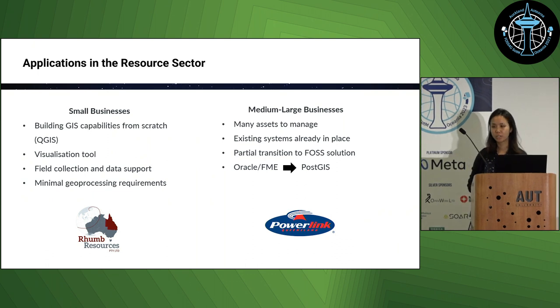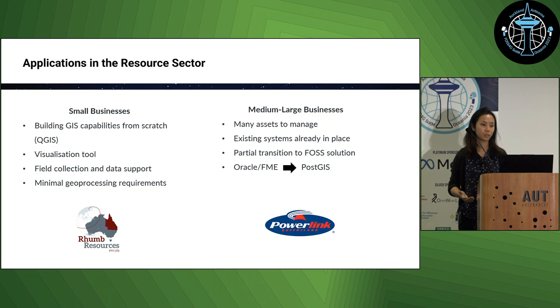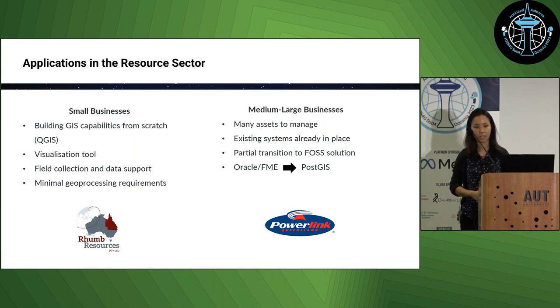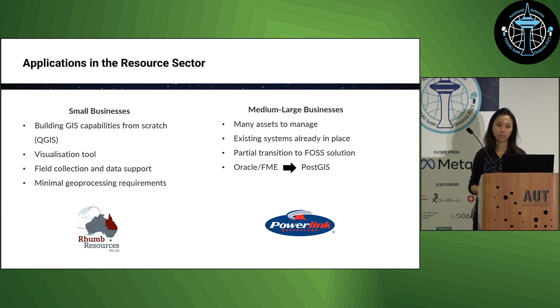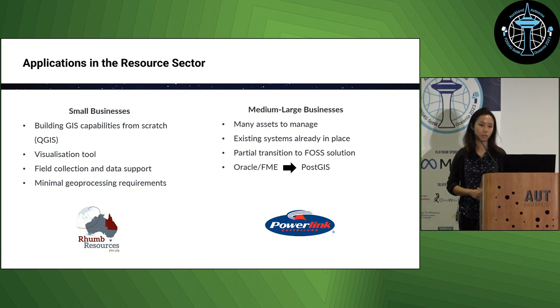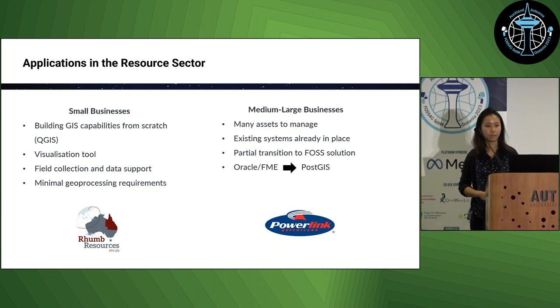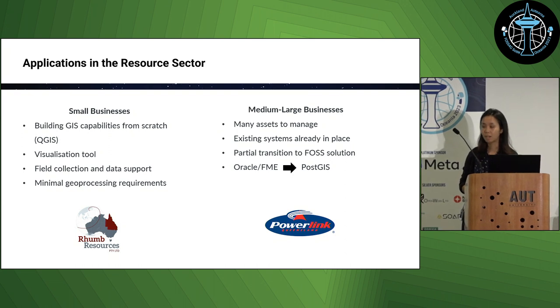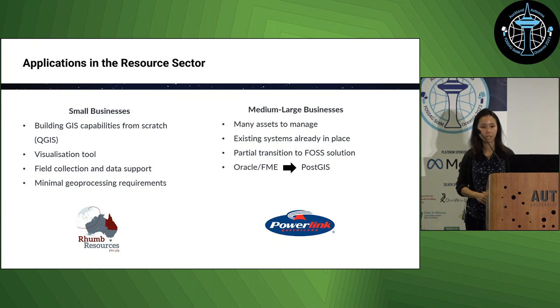More recently we've had a couple of projects in the resources and energy sectors. The first with Rum Resources, a small mining company interested in a low-cost option to visualize and manage field data. This was straightforward since they had no pre-existing GIS systems in place. We helped them set this up from scratch and provided training to use QGIS locally, which was more than sufficient for their startup phase as they didn't have complicated geoprocessing workflows or large datasets to manage. Powerlink, on the other hand, is a large power supply company in Queensland with a complex enterprise system already in place based on proprietary software, but they were interested in looking at an open source option to cut down on costs.